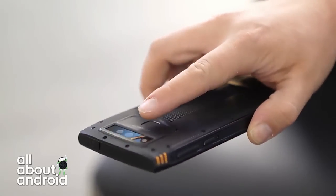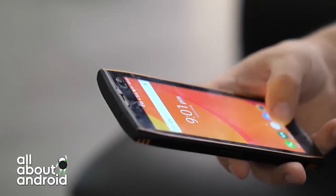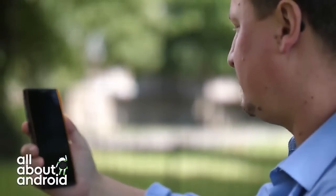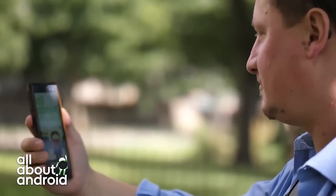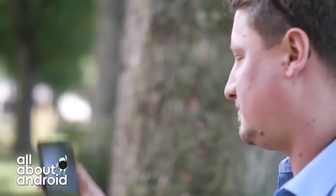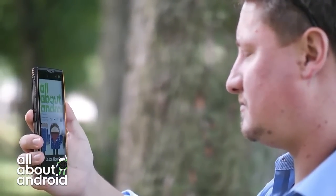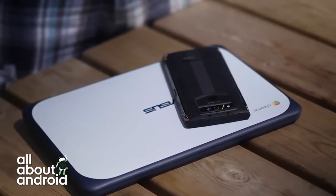People working on building sites or doing extreme sports where they need gloves on will appreciate this. In terms of its feature set and design style, it reminds me of some of the CAT phones we've seen — highly ruggedized, meant more for out-in-the-field use.